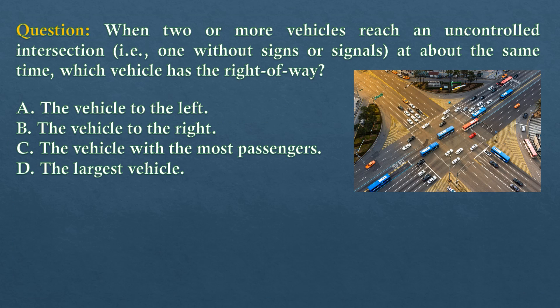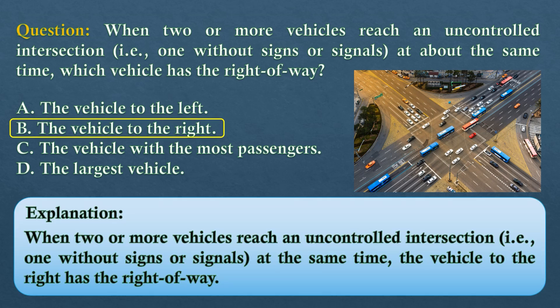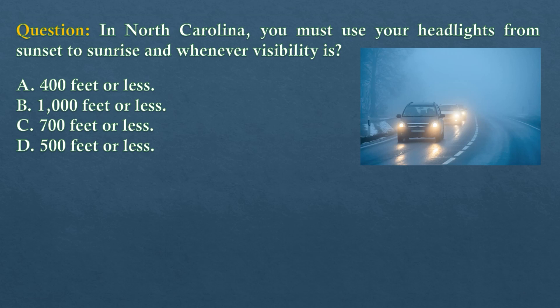Question. When two or more vehicles reach an uncontrolled intersection (one without signs or signals) at about the same time, which vehicle has the right-of-way? Option A: The vehicle to the left. Option B: The vehicle to the right. Option C: The vehicle with the most passengers. Option D: The largest vehicle. The answer is option B: the vehicle to the right. When two or more vehicles reach an uncontrolled intersection at the same time, the vehicle to the right has the right-of-way.